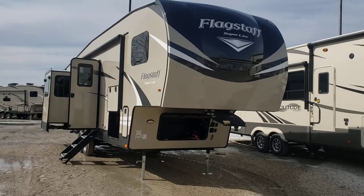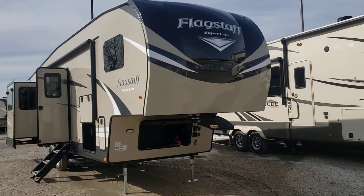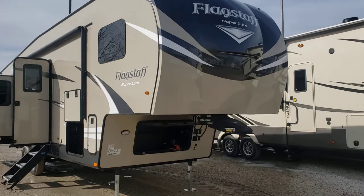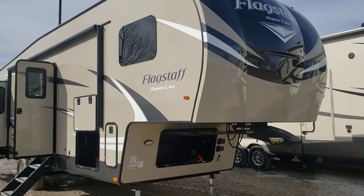Good afternoon Paul and Stacey, this is Ed at Goodlife getting a video of that Flagstaff for you guys that we were talking about Saturday that we couldn't get in. Obviously this is the 529 RLKS.